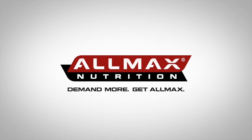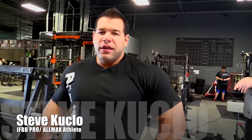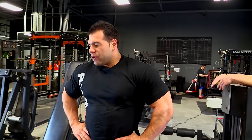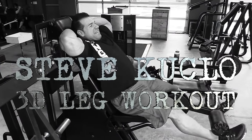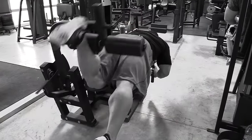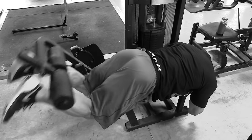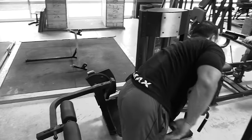Steve Kukulo here in Dallas, Texas for leg day with AllMax Nutrition. We're going to show some unique techniques and knock out some legs. We split legs into two days — quad dominant and hamstring dominant. Today is quad dominant day, but we touch on hamstrings at the beginning to get everything warmed up and prevent injuries. We start with extensions and hamstrings, then get into the fun stuff.